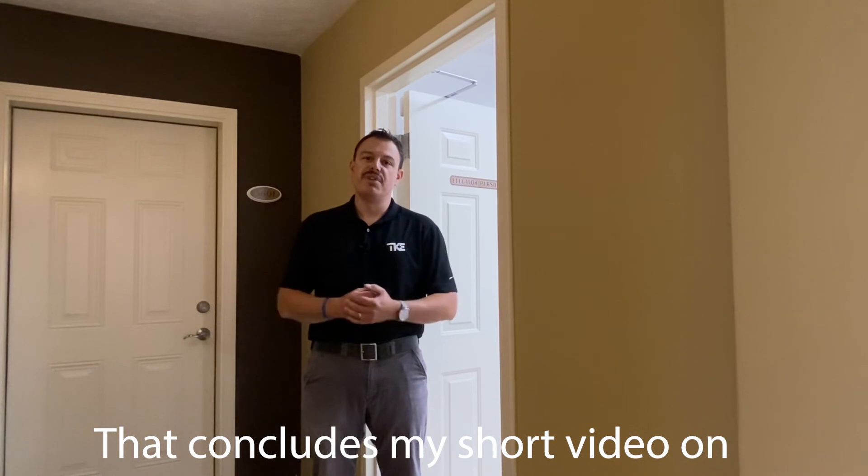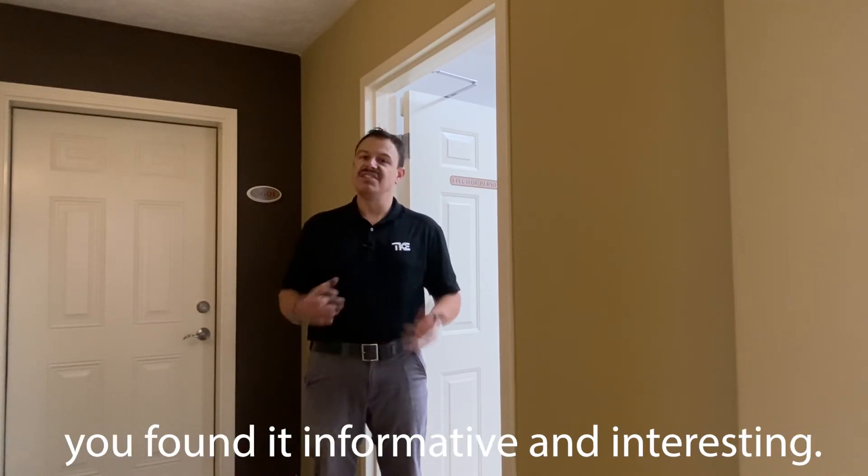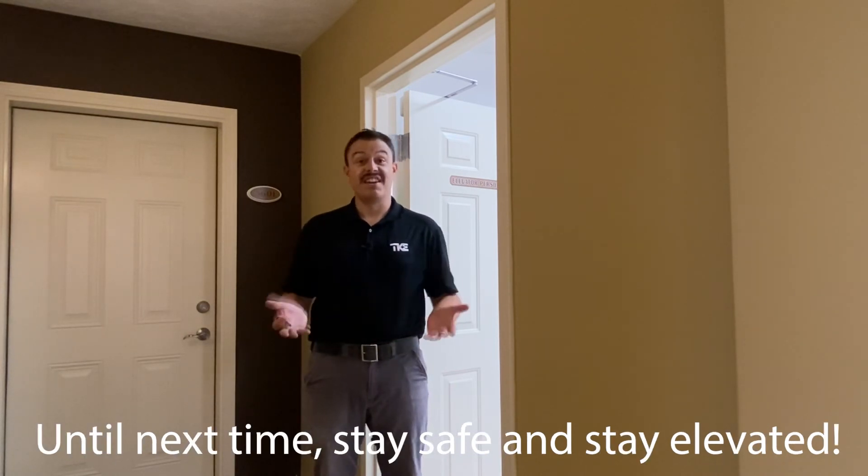That concludes my short video on elevator machine room requirements. I hope that you found it informative and interesting. Until next time, stay safe and stay elevated.